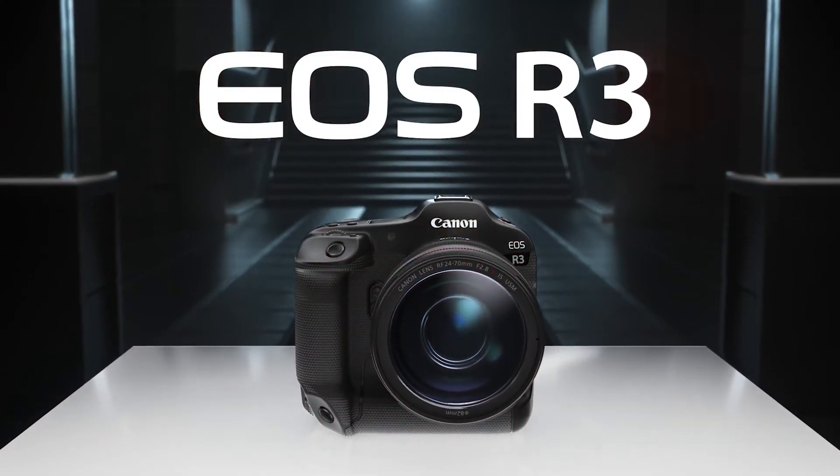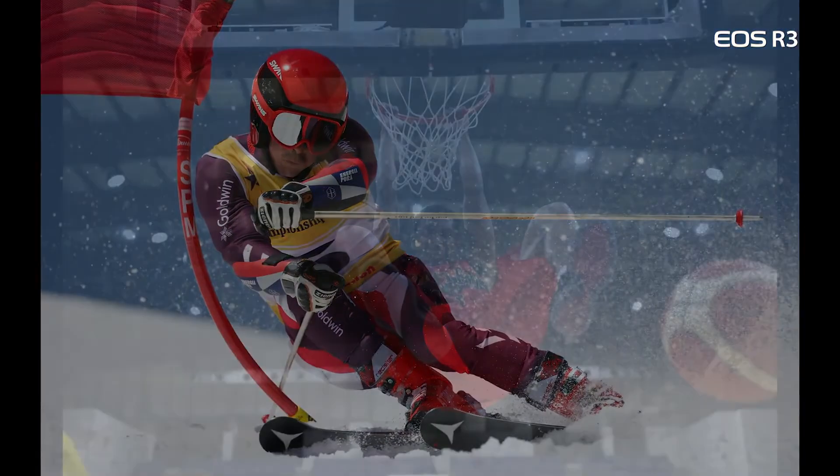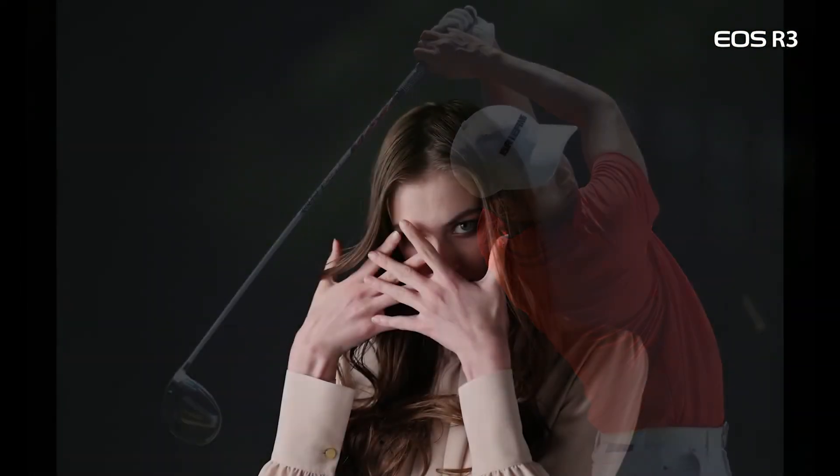If you frequently work in low-light levels or shoot moving subjects, you simply must experience the EOS R3. From its images to its handling and blazing operation speeds, it's a whole new level of full-frame mirrorless from Canon. Look for our series of additional videos to explore specific features of the EOS R3 in more detail. For Canon USA, I'm Rudy Winston.